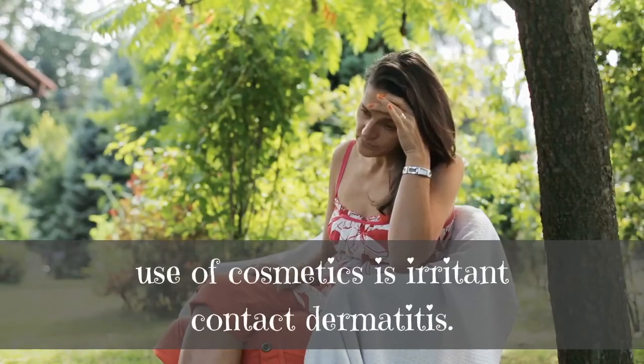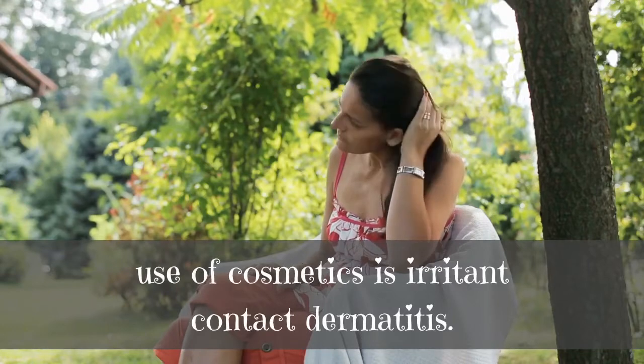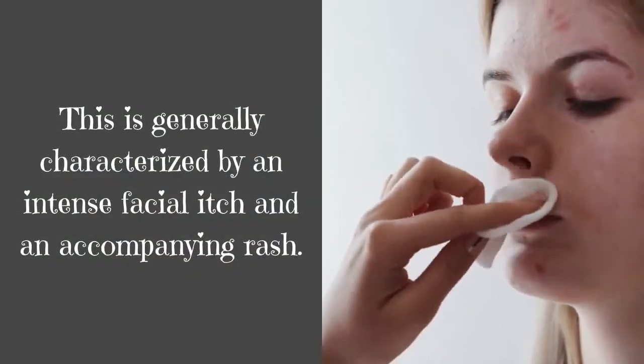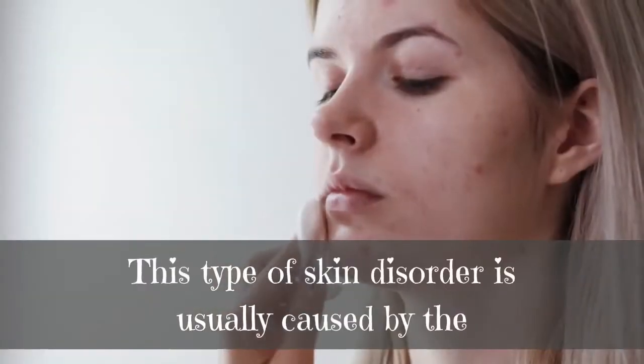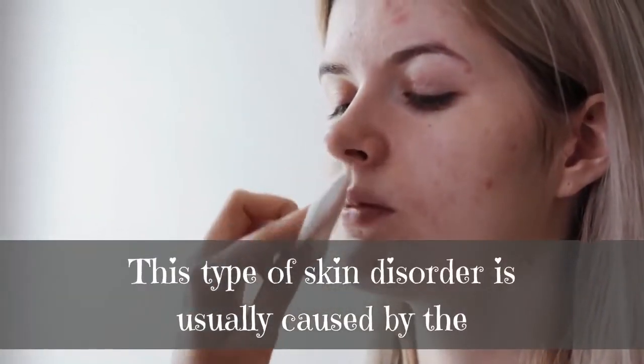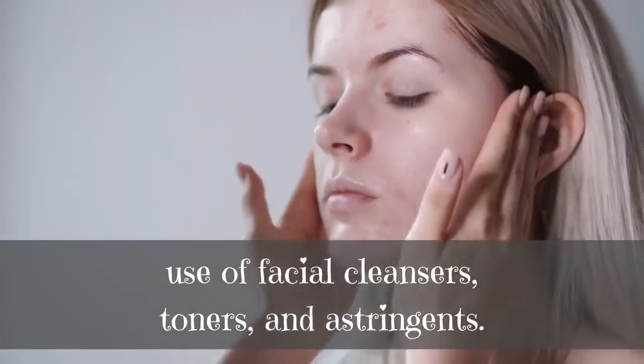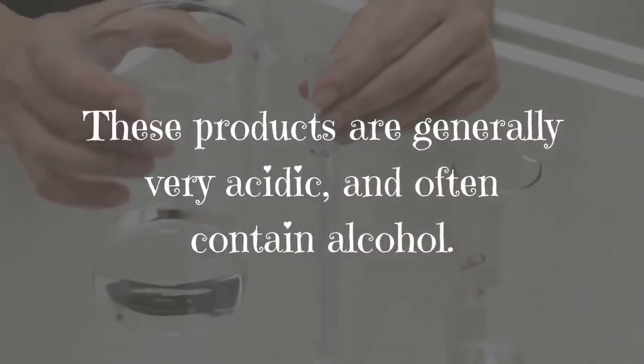Irritant contact dermatitis is generally characterized by an intense facial itch and an accompanying rash. This type of skin disorder is usually caused by the use of facial cleansers, toners, and astringents.